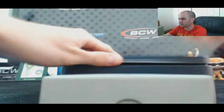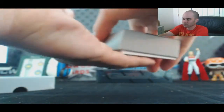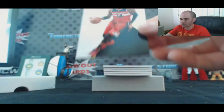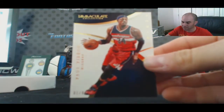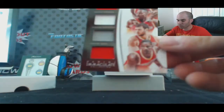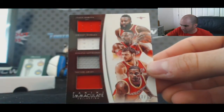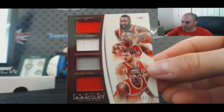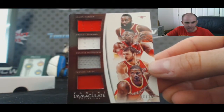Box four — base card Paul Pierce, 10 of 99, for the Wizards. For the Rockets, a quad jersey featuring James Harden, Dwight Howard, Montajunas, and Trevor Ariza, numbered 2 of 35, goes to Dan Boone 2006.